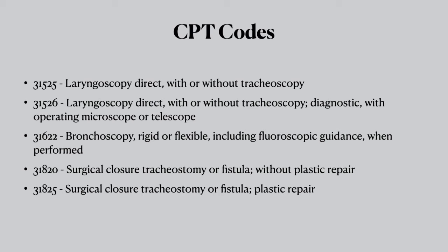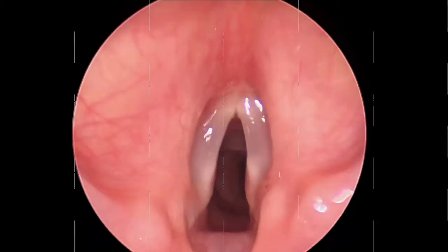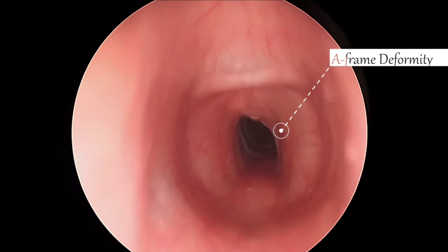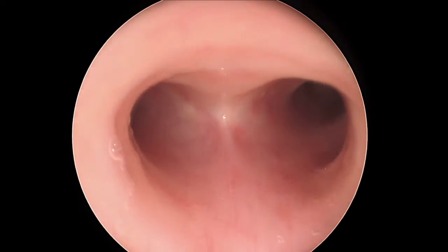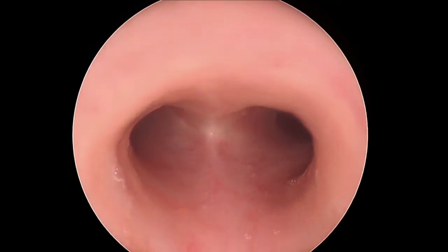I use CPT code 31820 — surgical closure, tracheostomy or fistula without plastic repair. For the most part I'm not doing a lot of plastic repairs, although if you need to you can bill for it. I always start with a bronchoscopy and look at the airway just to make sure everything's okay, and particularly you want to look at that old trach site and see if there's an A-frame deformity or tracheal stenosis. This was not a bad one, so the rest of the airway looked good and we went ahead to take care of this tracheocutaneous fistula. That A-frame deformity is key.